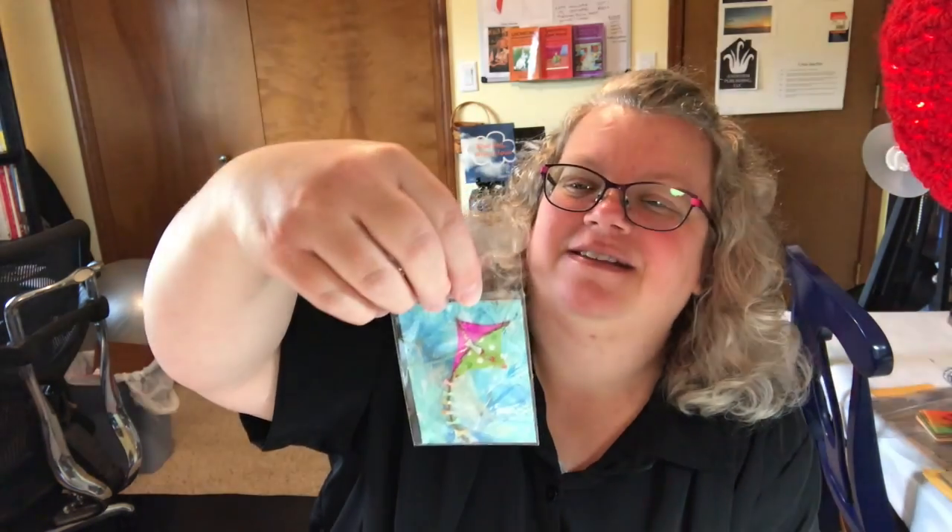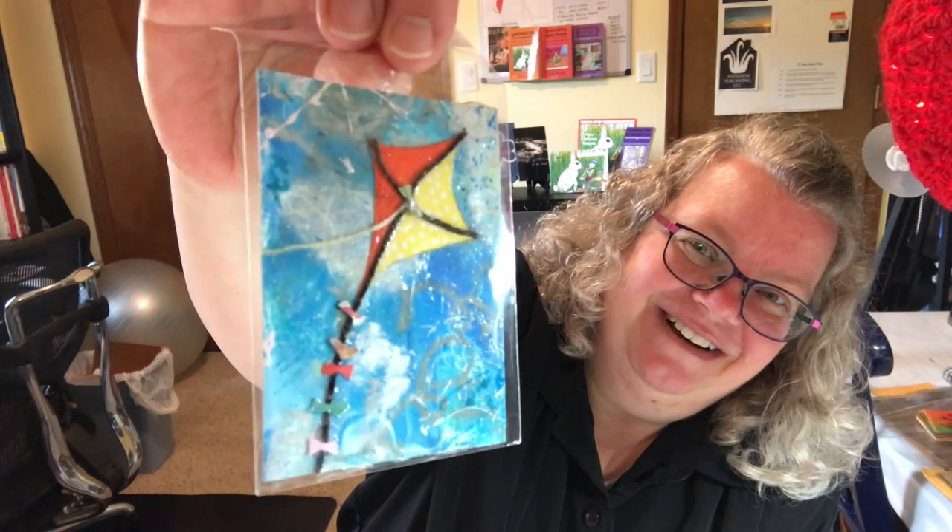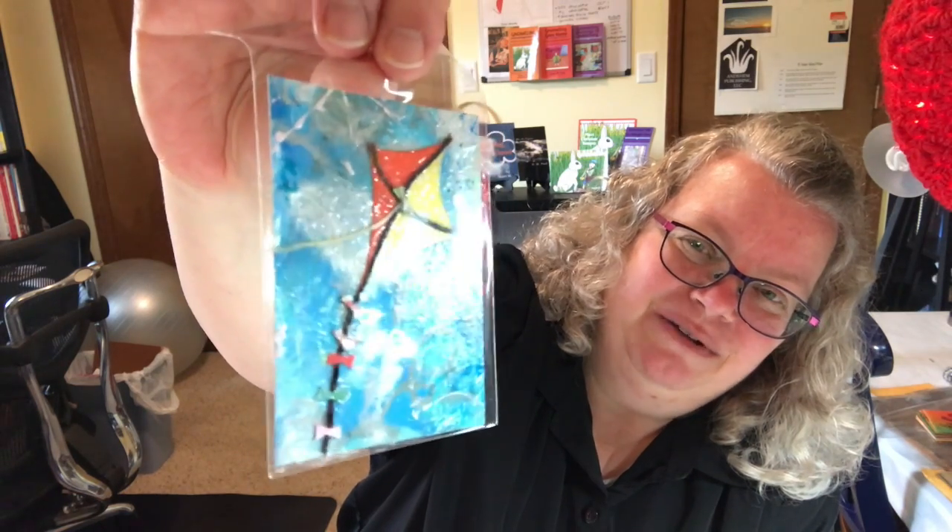She wrote on the back 'sunny day' in gold — she wrote it in sunshine. So cute! Look at this one — almost, with the way she did the background, it almost looks like it has clouds in it. That's cool.